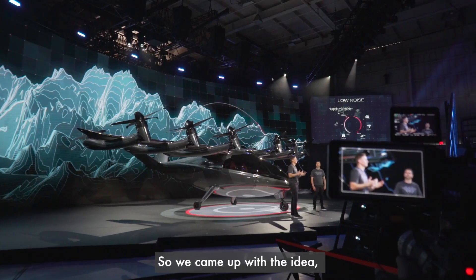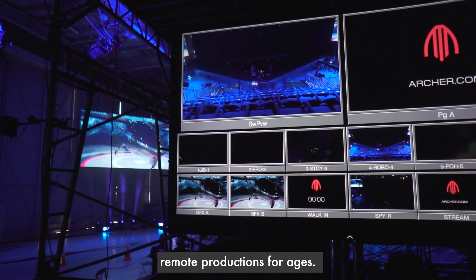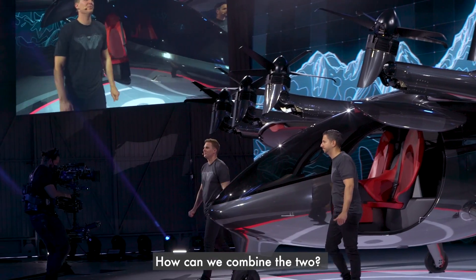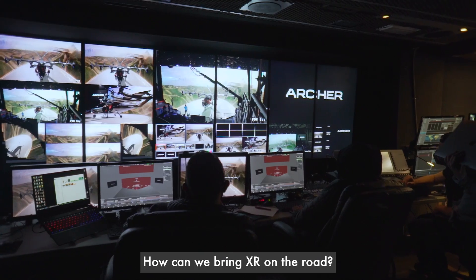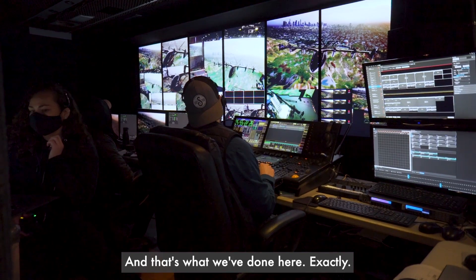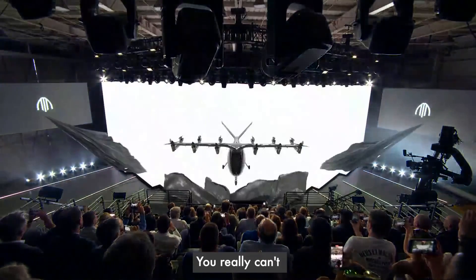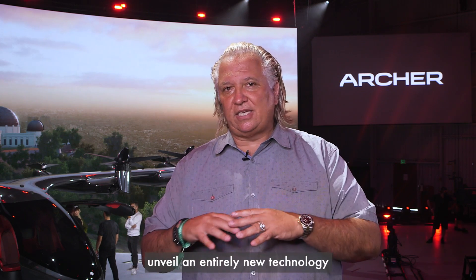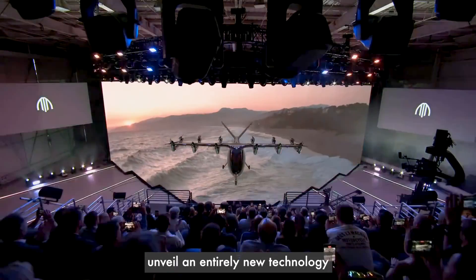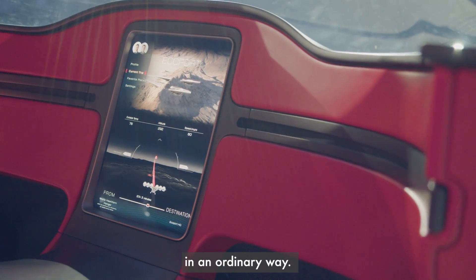We came up with the idea, with the support of our broadcast team who have been doing remote productions for ages: how can we combine the two? How can we bring XR on the road? So we came up with the idea of a mobile virtual production studio — and that's what we've done here exactly. The reason we dreamt this up is because a technology like this needs a presentation like this. You really can't unveil an entirely new technology that's going to usher in a whole new transportation revolution in an ordinary way.